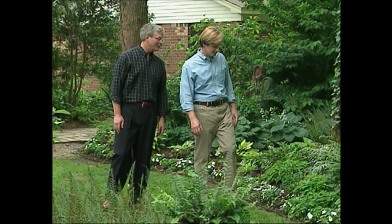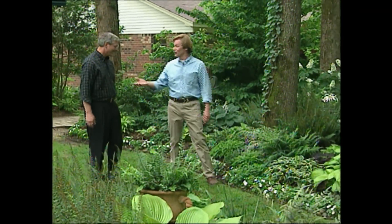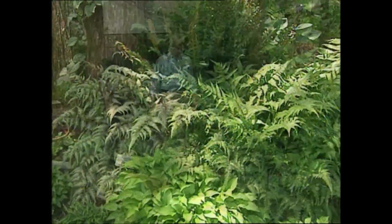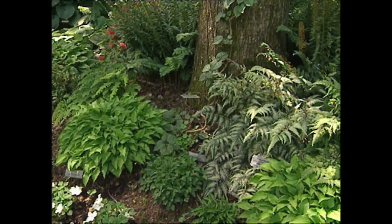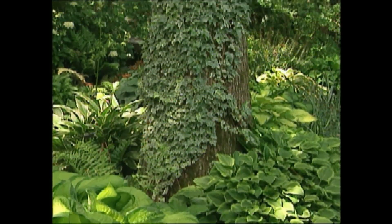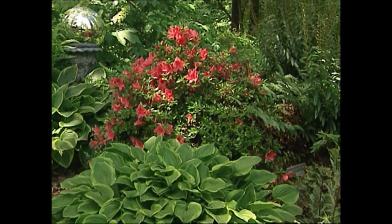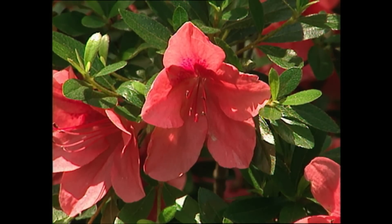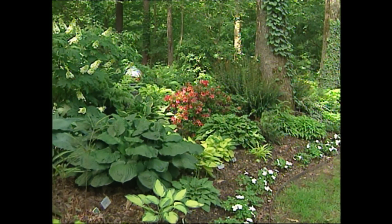If someone complains they have a shady garden, Tom says give it to me. You can fill it with Hosta, fill it with ferns — ferns are wonderful. There are other opportunities too: a lot of vines actually like the shade, a lot of azaleas like the shade. And if you select the more Gumpo varieties, which grow low and bloom later, they complement your Hosta very nicely.